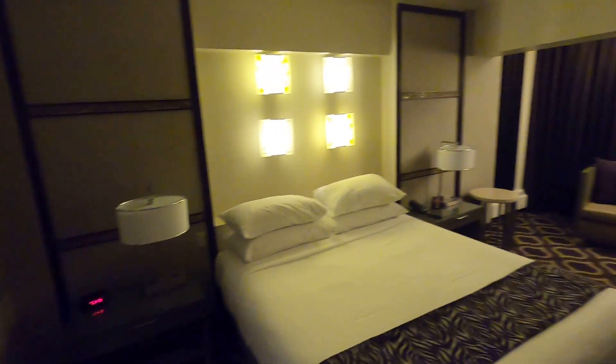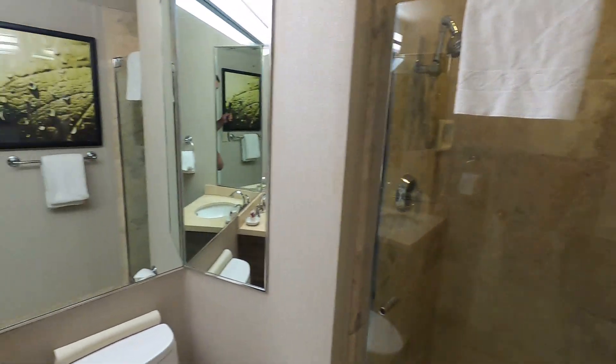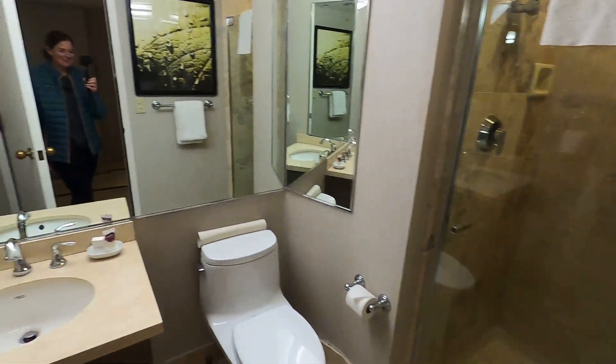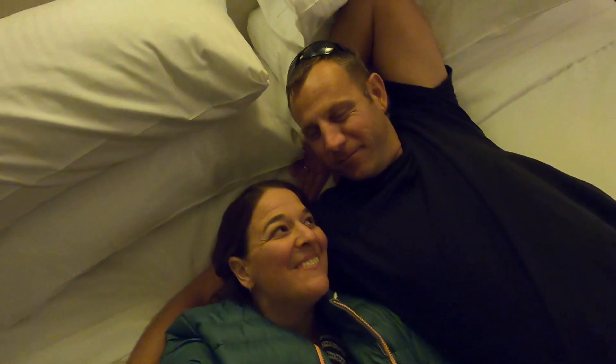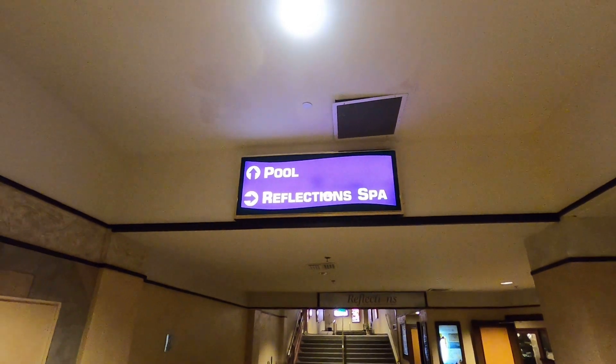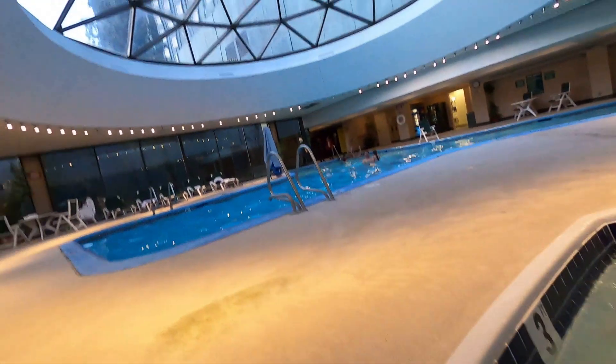We got a bed, a king bed, a couch, a cute little bar, and apparently there's two bathrooms — look at this! One, two. I guess we could get ready at the same time. It's kind of a small room for two bathrooms, but actually pretty comfy. Harrah's — we'd definitely recommend it, not bad. We also found the hot tub and pool.